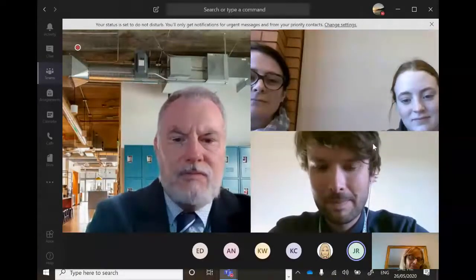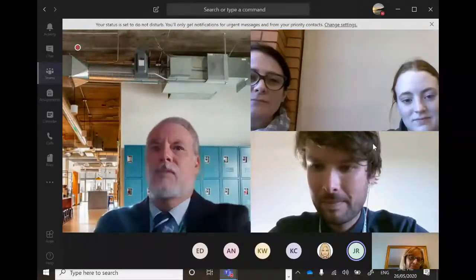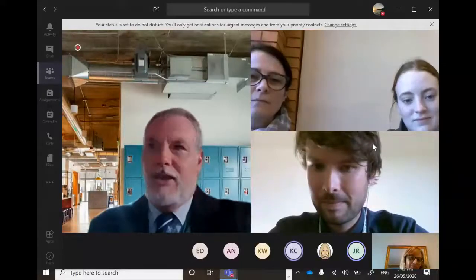We've got a question about beginning legal in Year 10. Maybe Alicia could take that one.